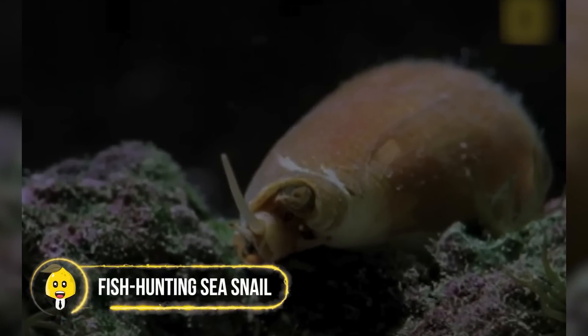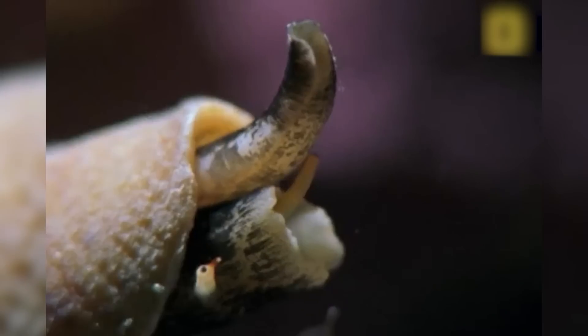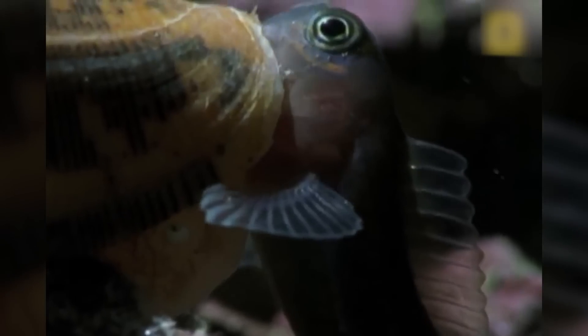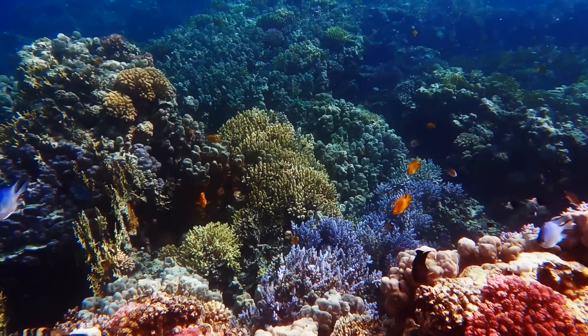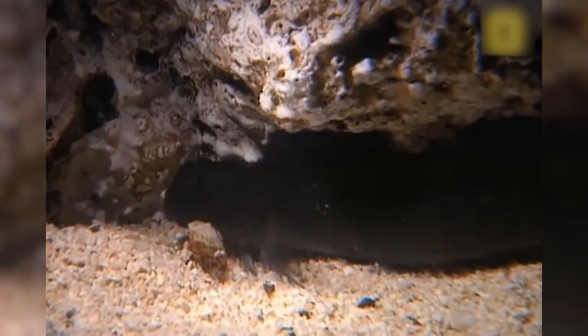Fish Hunting Sea Snail. The geographer cone snail is one of the most terrifying creatures to exist. Although it looks harmless, the cone snail has a toxic defense — a surge of venom which can slaughter any fish it touches. It lurks deep within the vents of coral reefs and sometimes buries itself in the sand, poking out its siphon, an extension which helps it breathe and detect prey.